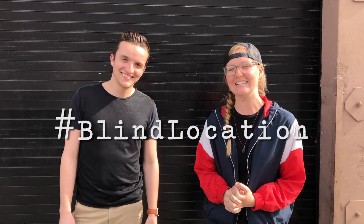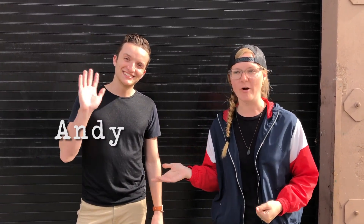Hey guys, welcome to Blind Location. Today's Blind Location is with Andy Humphries. Hi guys. Andy is a model. We've worked together a lot so far. When did we start working together? Two years ago. Time flies. Anyway, he's worked for brands like Express and Sony Pictures. The guy's legit.